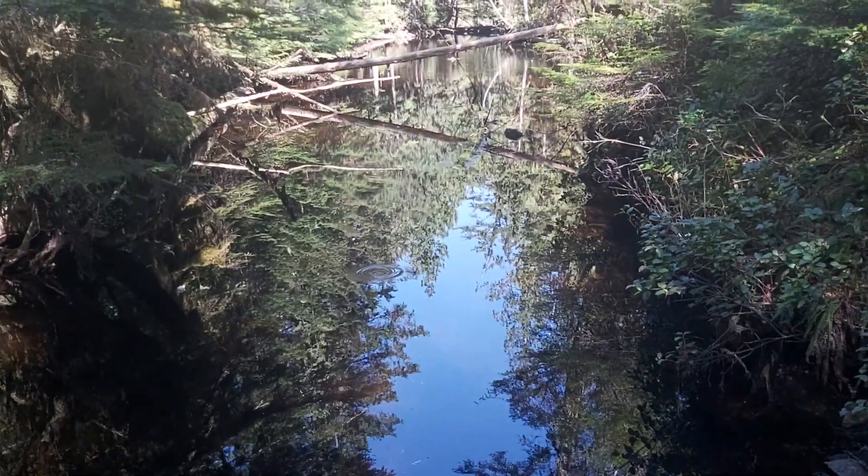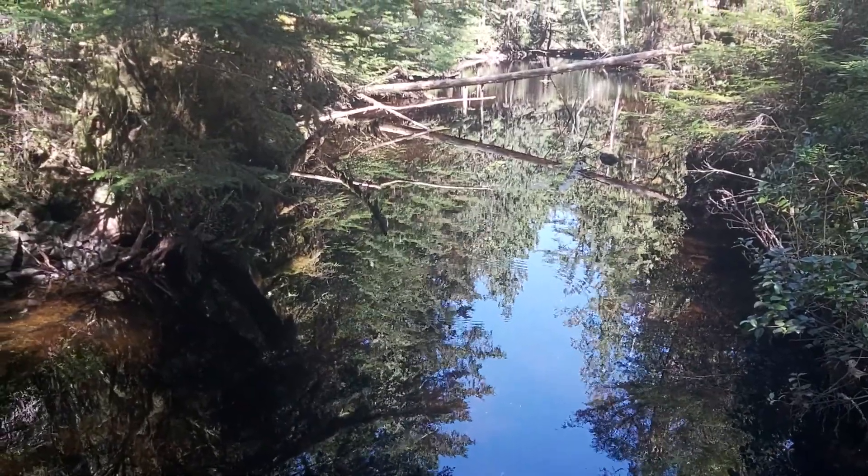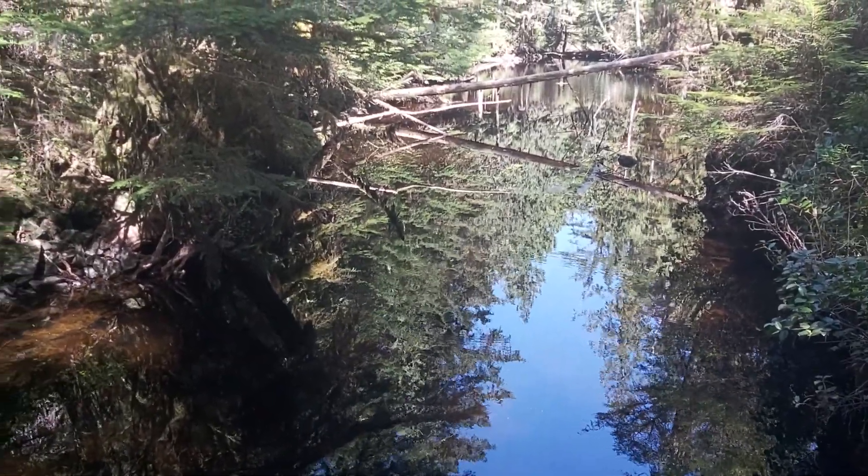This is the water outflow from McLaughlin Lake, and we turn to the trail by the boardwalk from the lake.